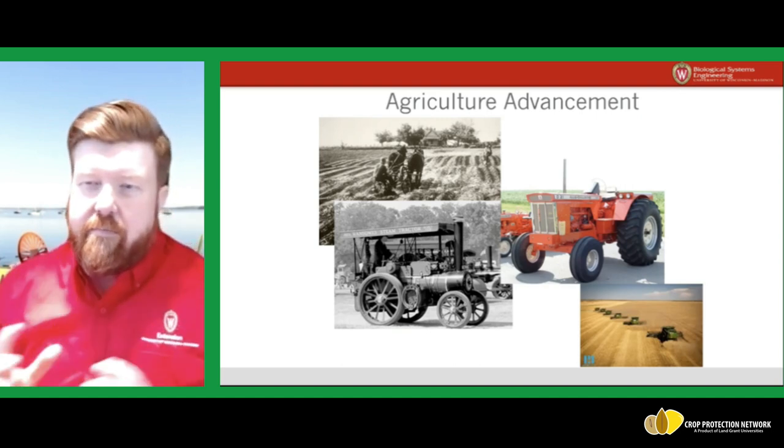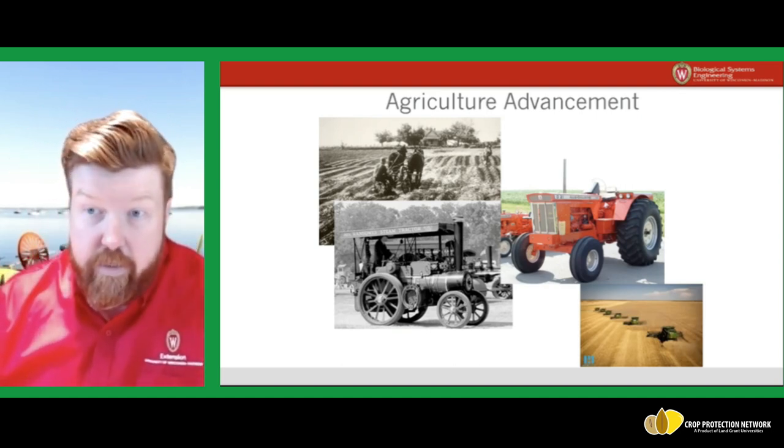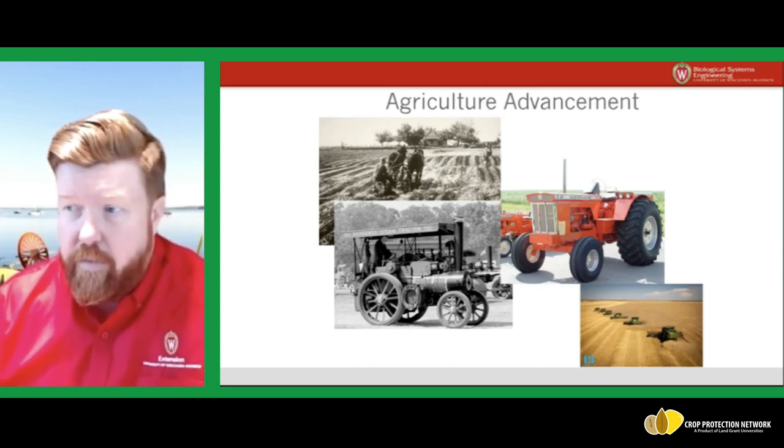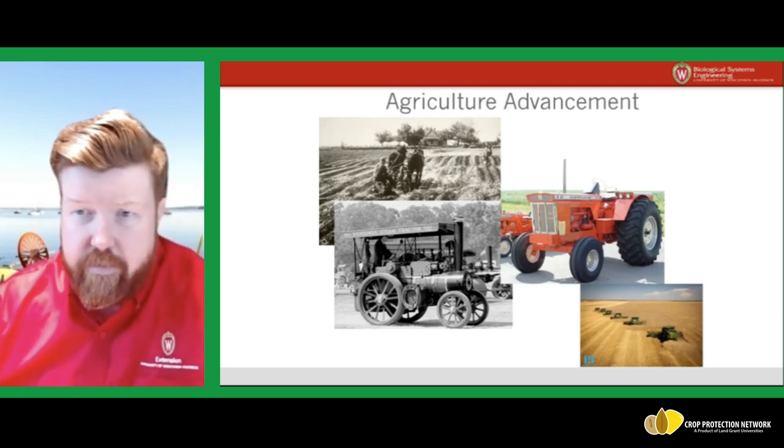In 100 years — and that isn't that long, human beings can live to be 100 years old — we've made great leaps and bounds in terms of technology.